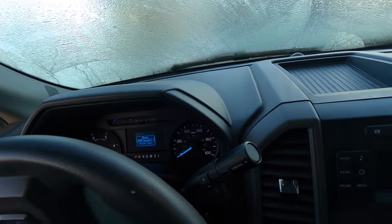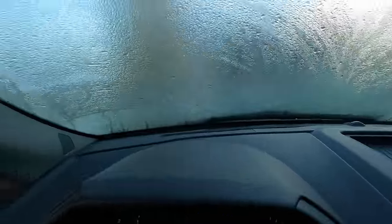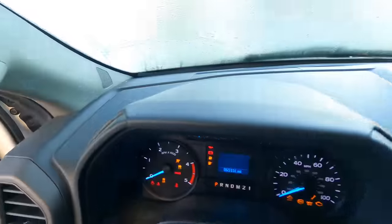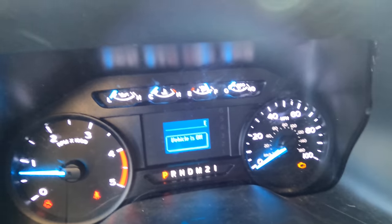That's a long crank — she doesn't want to start. It's like 70 degrees out and we have to do the diesel cold start procedure: key it on for glow plug warming. All right, now let's see if she starts. There we go.